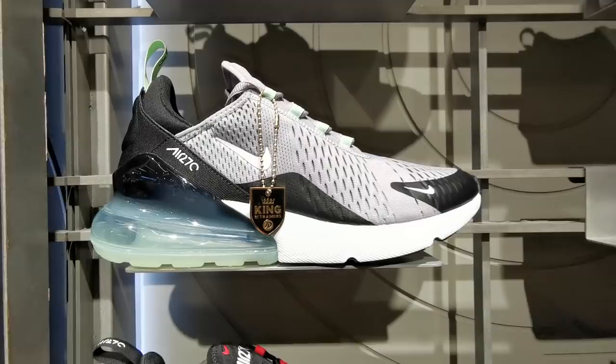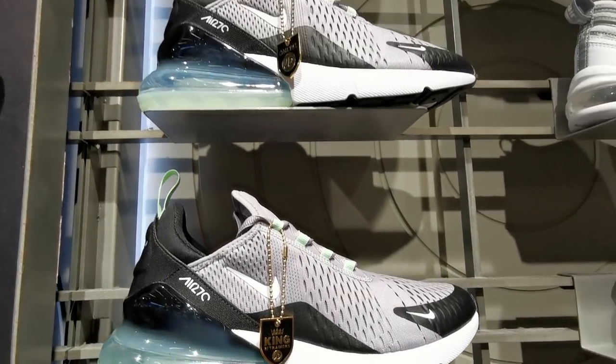One nice thing about this shop is that they have exclusive items, meaning you can only find these items at JD Sports. If you see this tag, it means that it's an exclusive item and you cannot find it anywhere else in the country.